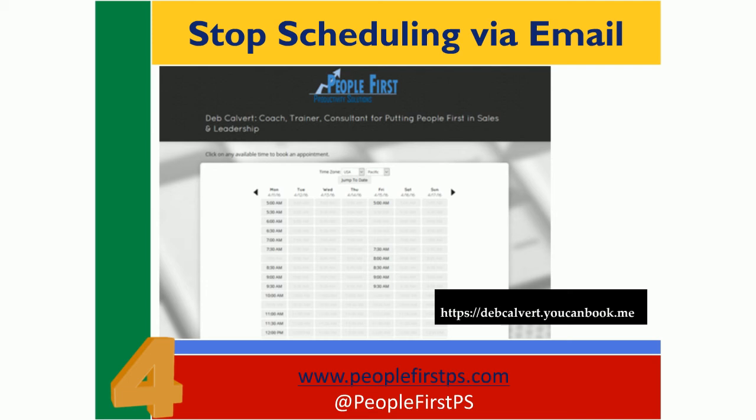If you are worried, like I was, about losing control of your schedule, don't be. It's so easy for you to control it. You just block out the times when you wouldn't want people to set up calls with you. The only thing that displays publicly as available time is whatever you choose to leave open in the calendar you already use. To get started, just go to bookme.com.